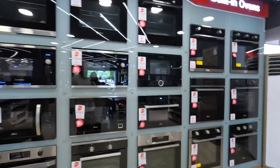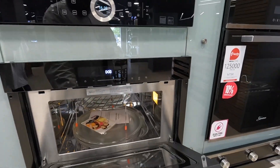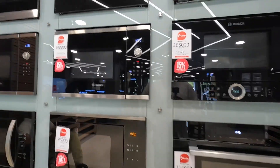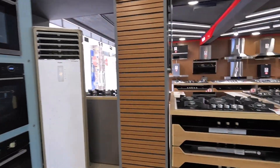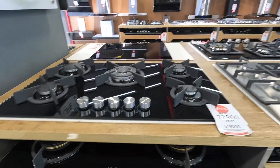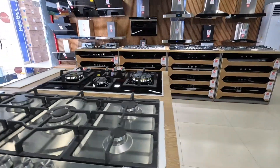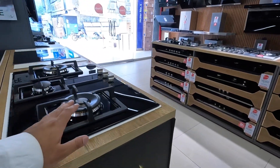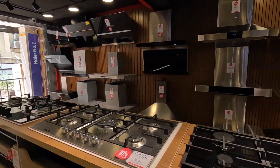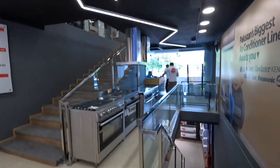These ones here are the built-in units, right into the wall. Look at these stoves — ours is similar to these but smaller, more like this one here. They've got all the ACs downstairs and then there's upstairs as well.